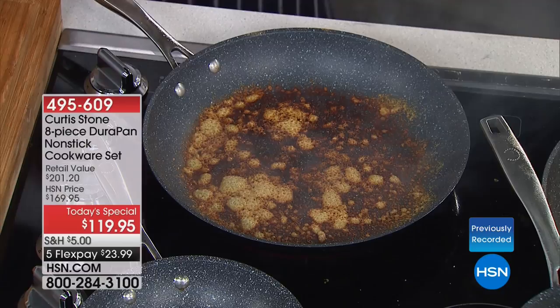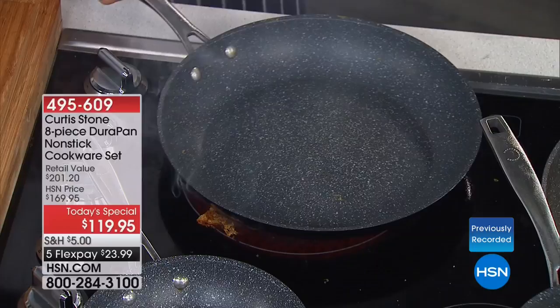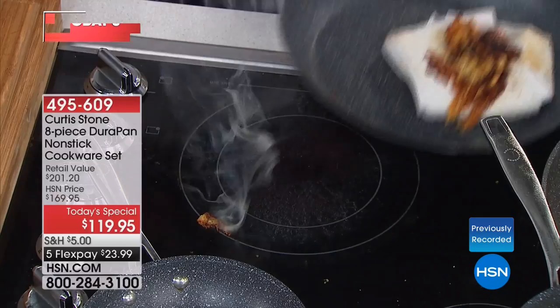Have a look at that parmesan cheese that burned onto the pan. Watch this — a quick, quick wipe through. I dropped it back on the stove, but you can see the burnt cheese there. Let me get rid of that. Have a look at the pan — it is spotless. You are ready to cook in it again.